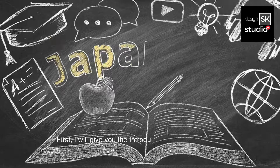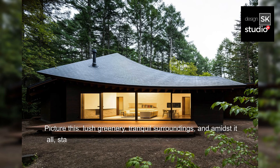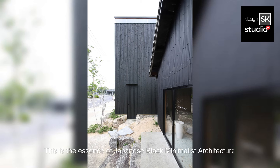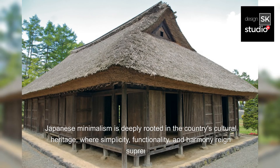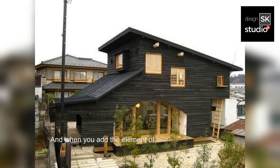First, I will give you the introduction to Japanese Black Minimalism. Picture this: lush greenery, tranquil surroundings, and amidst it all stands a striking black house, effortlessly blending into its natural backdrop. This is the essence of Japanese Black Minimalist Architecture. Japanese minimalism is deeply rooted in the country's cultural heritage, where simplicity, functionality, and harmony reign supreme. This design philosophy extends beyond mere aesthetics — it's a way of life, and when you add the element of black, you elevate it to a whole new level of sophistication.